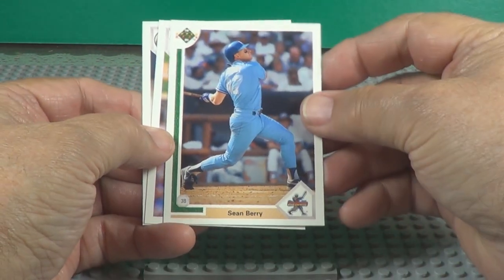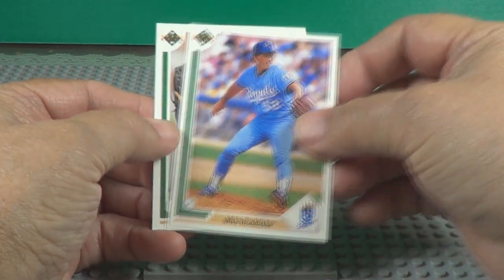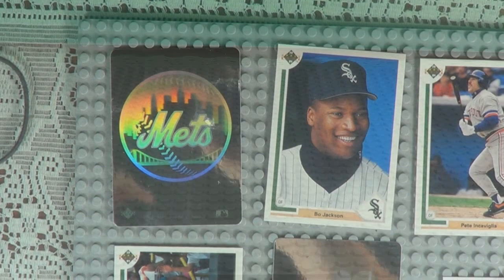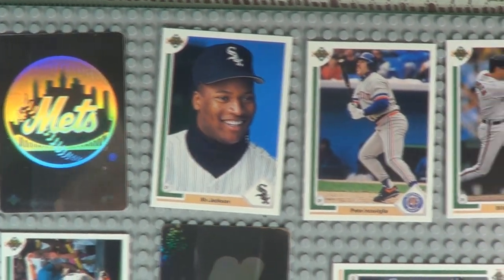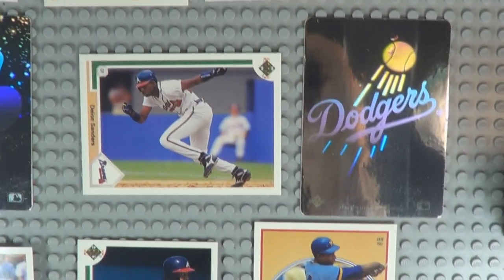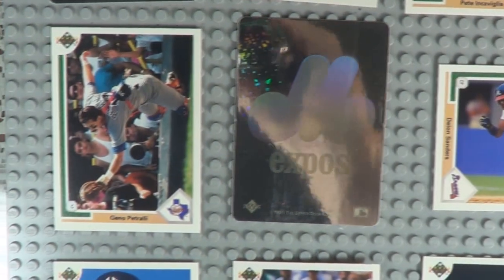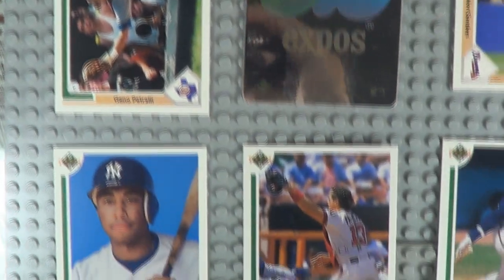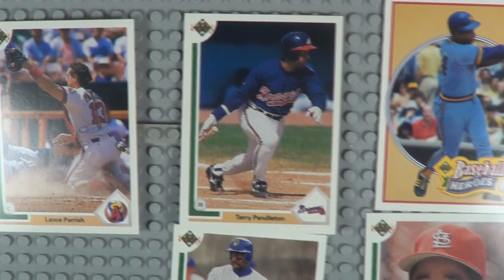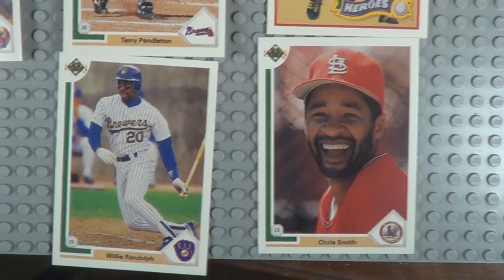We've got a lot more coming, so be sure to stay with us. Like and subscribe and we'll get them up here as we can. Here are some of the better cards I pulled out of these three. If you think I missed one, leave me a comment and let me know — I'll be glad to hear it.